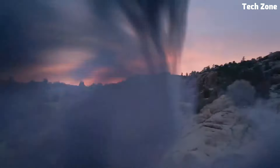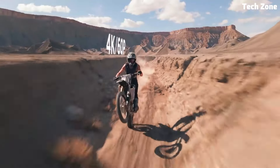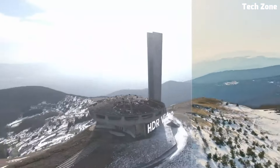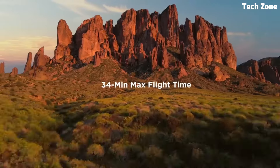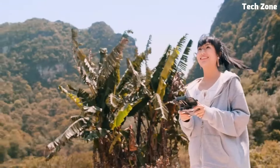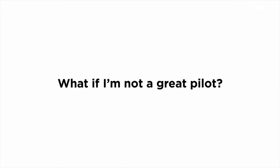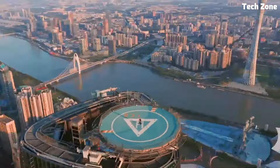Equipped with a one-half-inch CMOS sensor and a three-axis gimbal, the Mavic Air 2 captures breathtaking 48-megapixel photos and ultra-smooth 4K video at 60fps, ensuring every shot is crisp, clear, and cinematic. Whether you're capturing epic landscapes, tracking fast-moving subjects, or exploring hidden scenery, the Mavic Air 2 delivers professional grade results every time. With intelligent features like SmartPhoto, HDR, and Hyperlapse, the Mavic Air 2 takes your creativity to new heights.